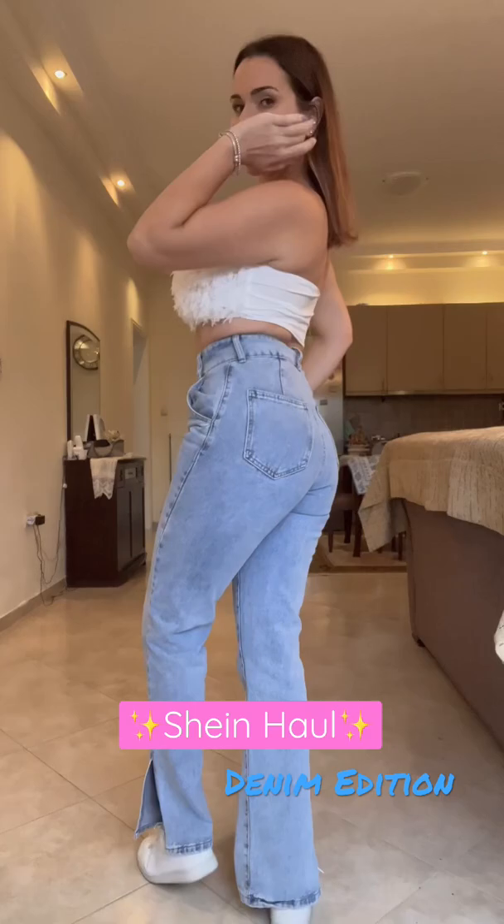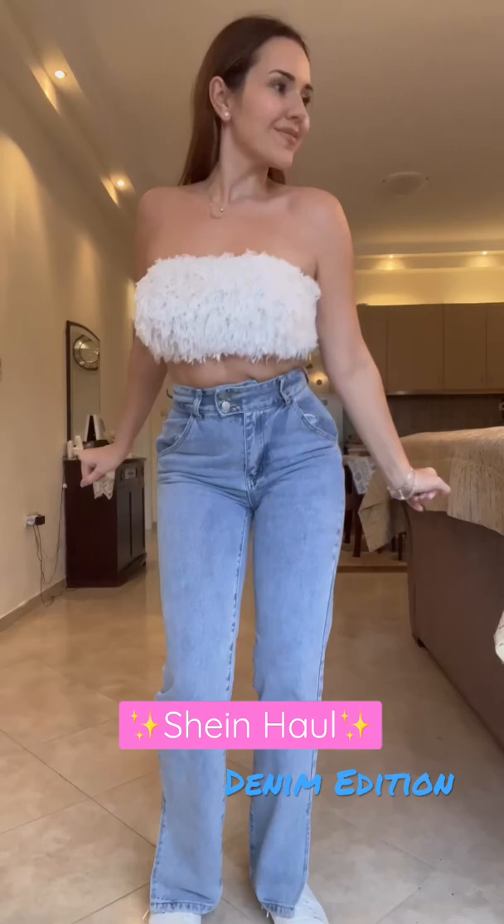First up, we have this really cute fuzzy top — it's in white. And then we have these high-waisted jeans, which I'm totally loving. They are faded and they fit really, really nice.